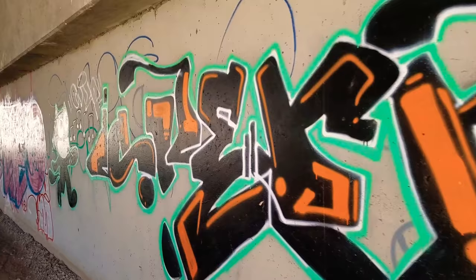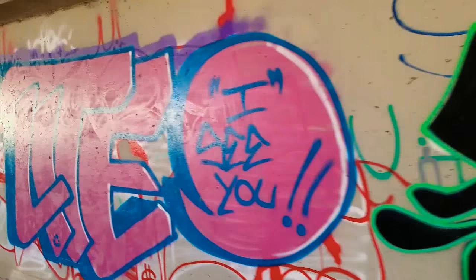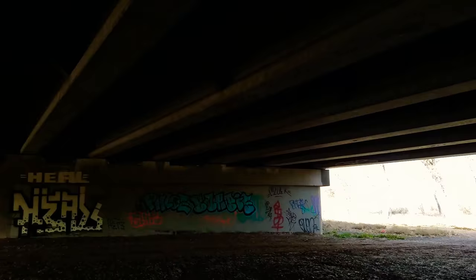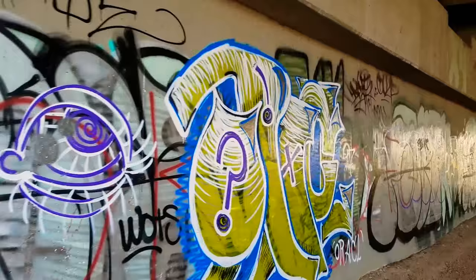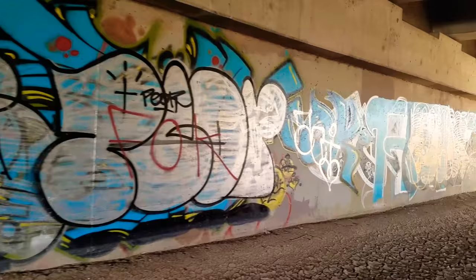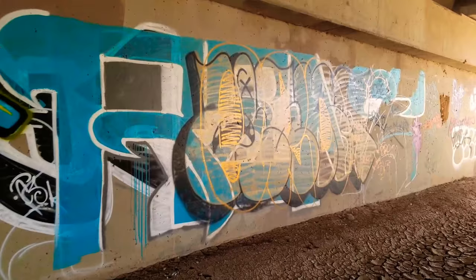Yeah, there's a little bit more down here too. That one's kind of funny. I'm directly underneath Paseo del Norte right now. Boy, I can hear it — it definitely sounds like rush hour up there. So there you go, a few more examples. Wow, not a single one of these things hasn't been spray painted.